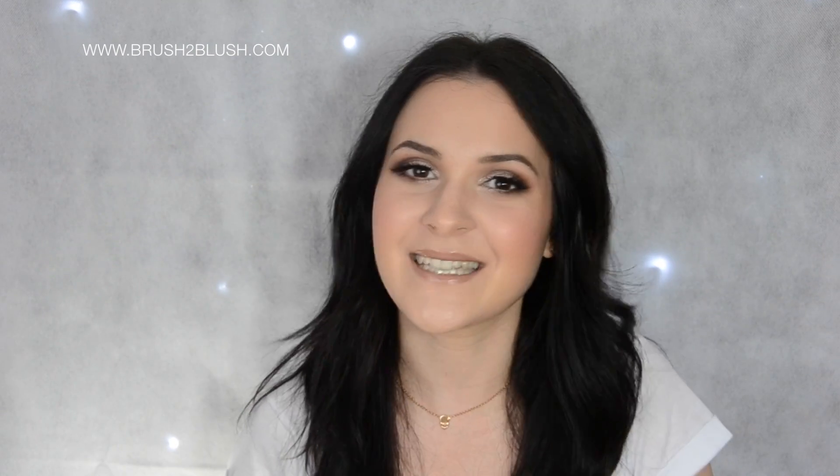Hello everyone, welcome back to Razz to Lazz. Today I'm going to do the video in English, so be patient please, because I'm going to make some mistakes, but I'm trying to do my best. Well, why not? I can do it in English, so let's do it.